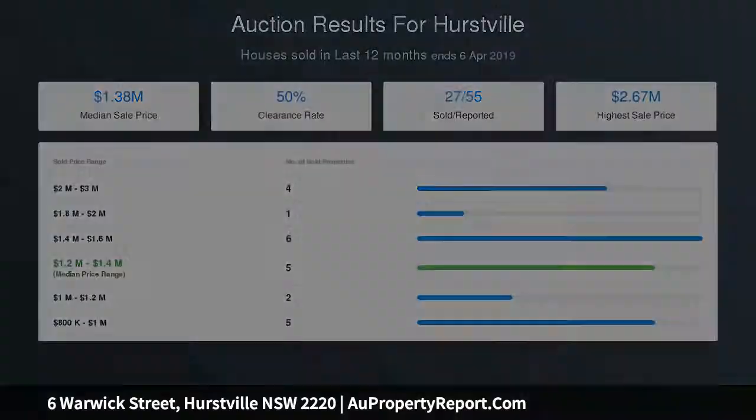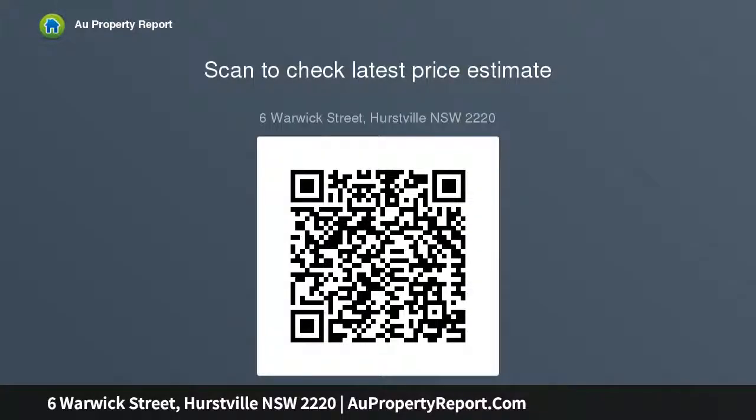Ducted air conditioning, video intercom and security alarm, internal access to the automated garage, and driveway car space. Walking distance to local schools, parks and bus transport.